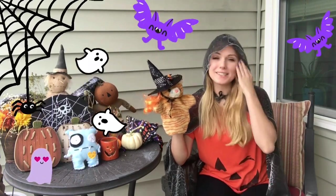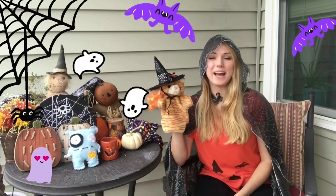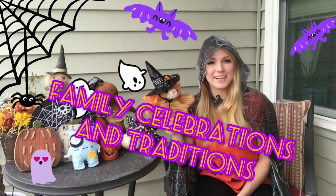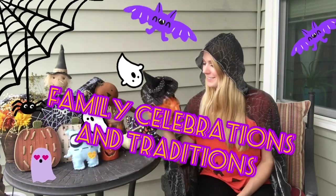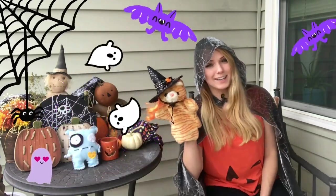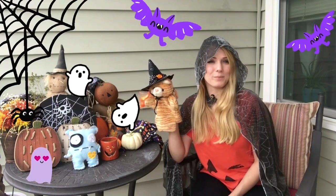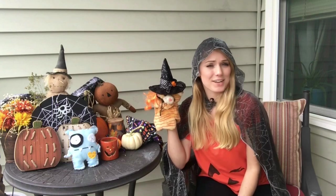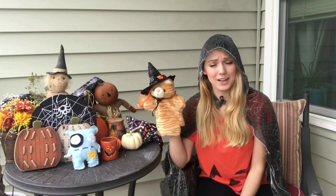We are now in segment four, which means we have a new theme. Our theme is family celebrations and traditions. During Halloween, something I like to do is decorate my home. So our art activities this week will be art projects you can hang around your home as Halloween decorations.